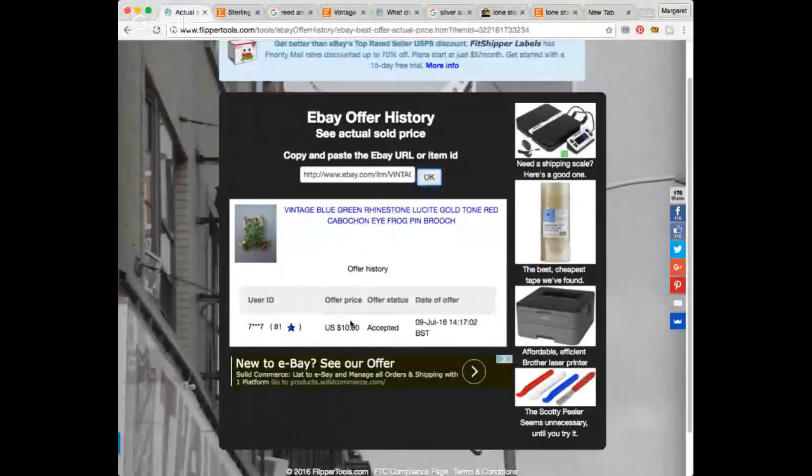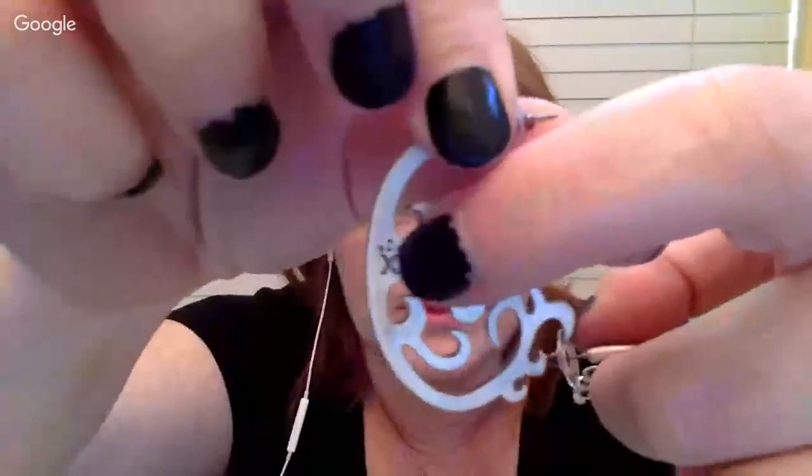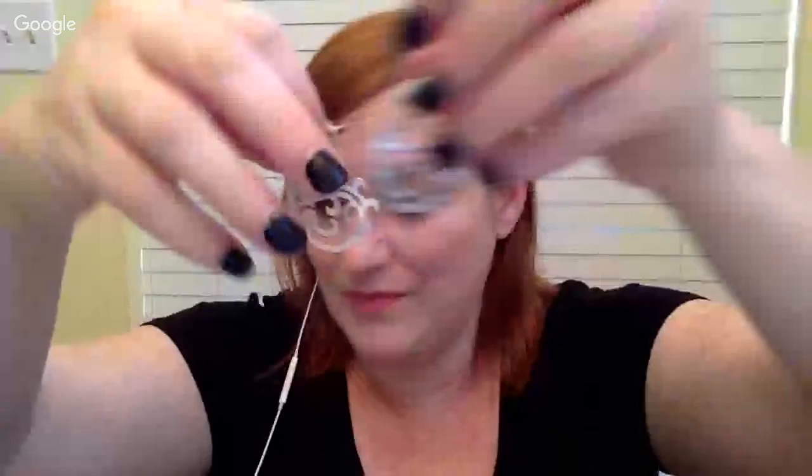There were a couple of items I couldn't look up properly. There's an unknown mark on some earrings — like an X with something on top, like confetti. I couldn't find the mark, so I'm not exactly sure what it is. It would be helpful if I knew — I may have to go to the groups and ask, because if it's a really desirable mark and I can use that keyword, it might make or break the price.